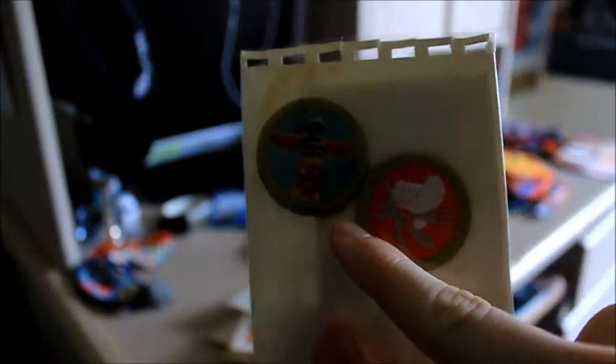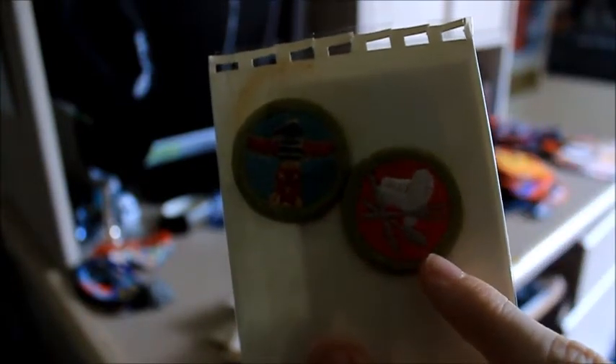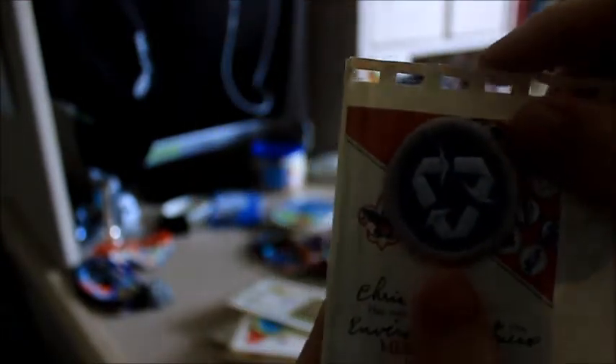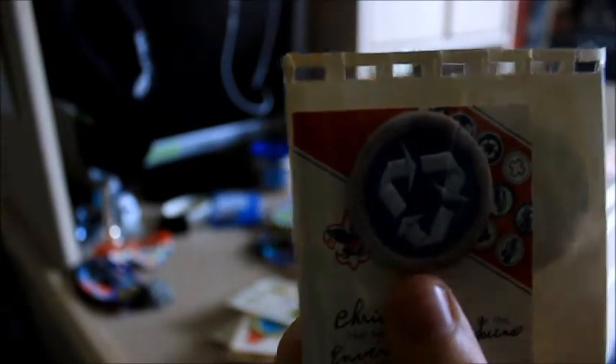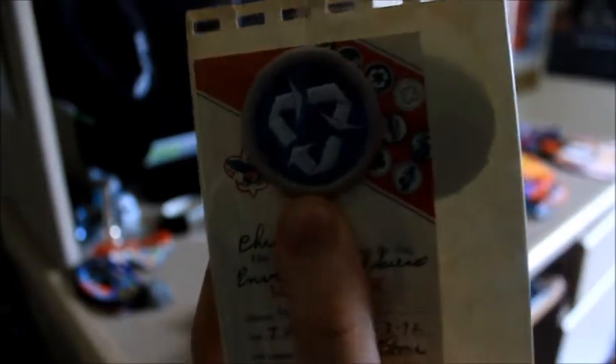Here are some older merit badges. I believe this one is Indian Lore, that's the Cooking merit badge, and these are from the 90s. Here is Environmental Science, and this one is from 1992. Here's a First Class card — there's no patch in there — and this is the Pioneering merit badge right here.